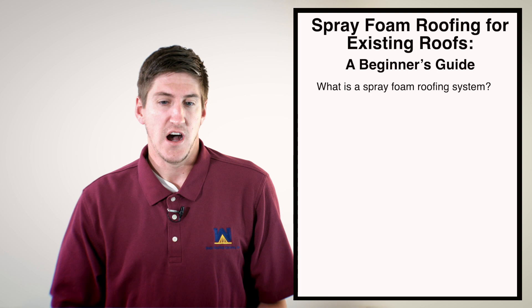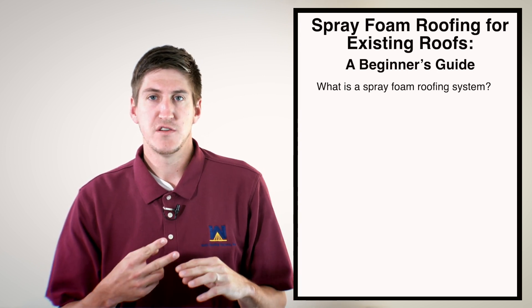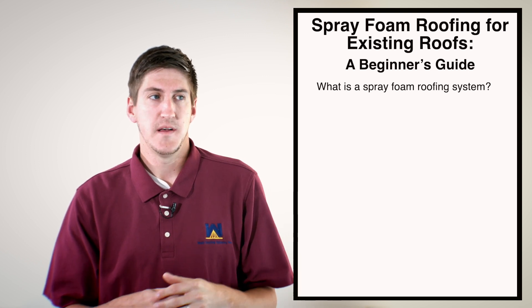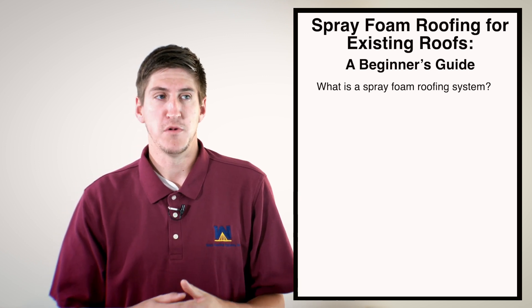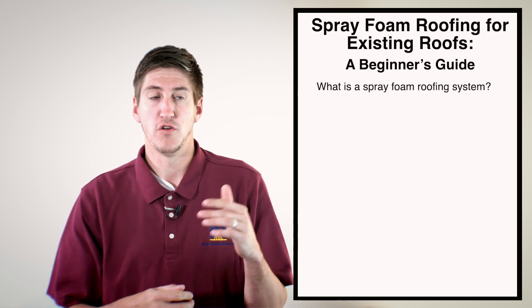The number one benefit is that it avoids the complete tear-off. In most cases, foam can go over your existing roof and you don't have to pay for the time and labor to rip everything off, pay to transport to a landfill, and then put a new roofing system on. Foam can just go over what you already have. Usually it gets applied one inch to one and a half inches thick. Two layers of coating go over top of the foam because UV rays will degrade the foam if left alone. Granules are embedded into the second coat of coating. So it's really a spray foam roofing system with a couple of different materials on it.